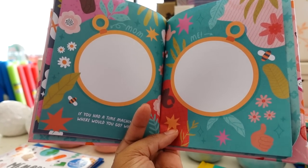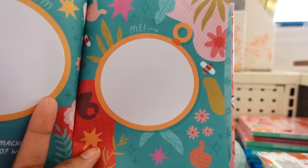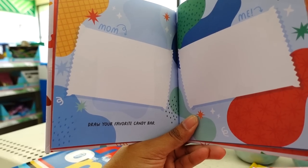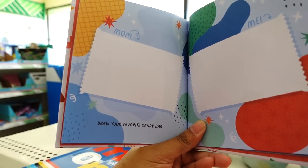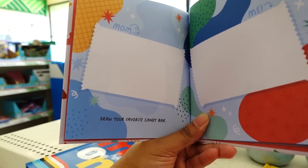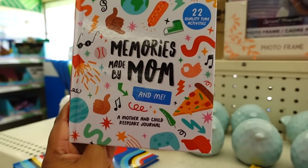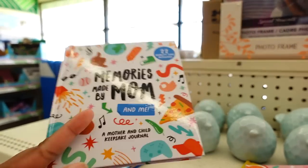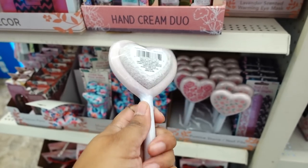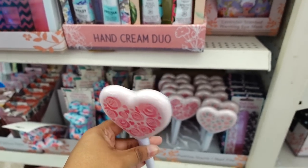Hmm, that's a good question! So on this page it's like mom answers it and then you answer it. The last book I showed you guys - if you have a daughter and if you have a son you get this book. It says 'Draw Your Favorite Candy Bar' - I know what my son's favorite candy bar is and it's Hershey's!